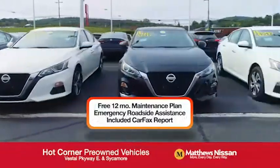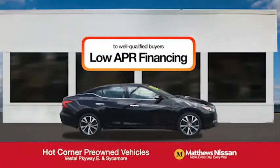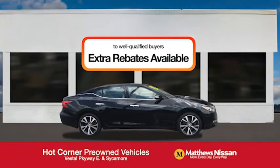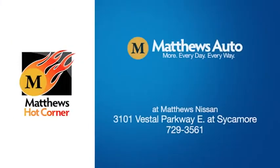Free maintenance, Carfax and more, featuring a special low APR financing rate or extra rebates to well-qualified buyers. Learn more at the Hot Corner near the Town Square Mall.